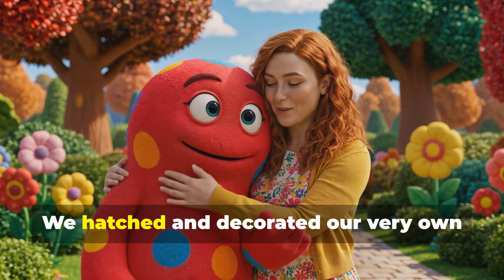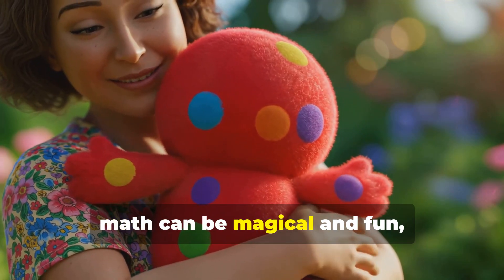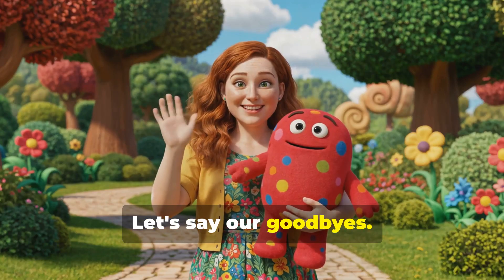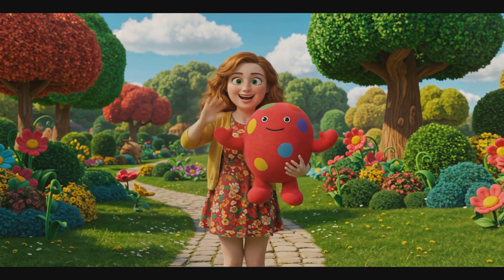We did it. We hatched and decorated our very own math monster. And we played a fun number game, too. Remember, friends, math can be magical and fun. Just like Motho. Let's say our goodbyes. Can you wave to Motho? Bye-bye, Motho. Thanks for all the fun. And thank you, little friends, for helping me today.